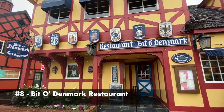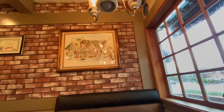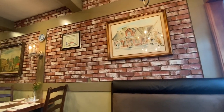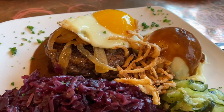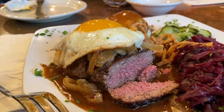Lunchtime came around, so we came to Little Denmark Restaurant. The place is very nice and the food was very delicious. I ordered the Hakkebøf med løg — not sure if I'm pronouncing that correctly, but I'll leave the name of my plate in the description box below. Overall, it was very delicious.